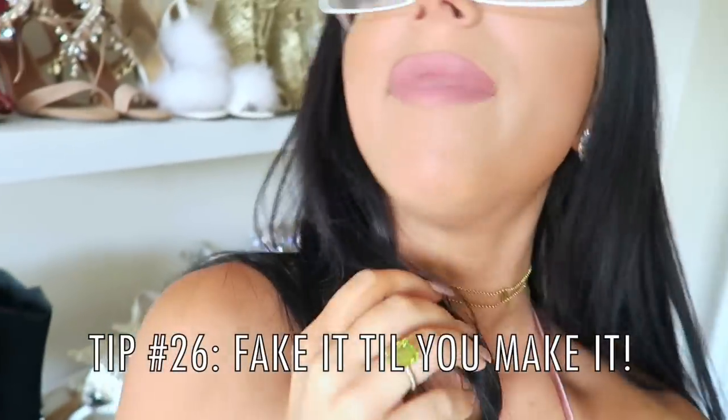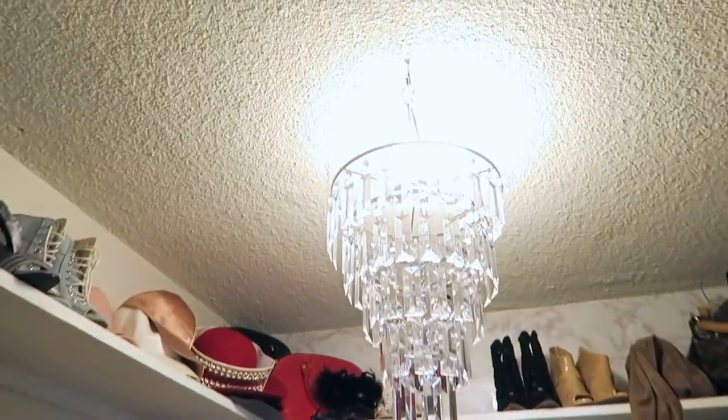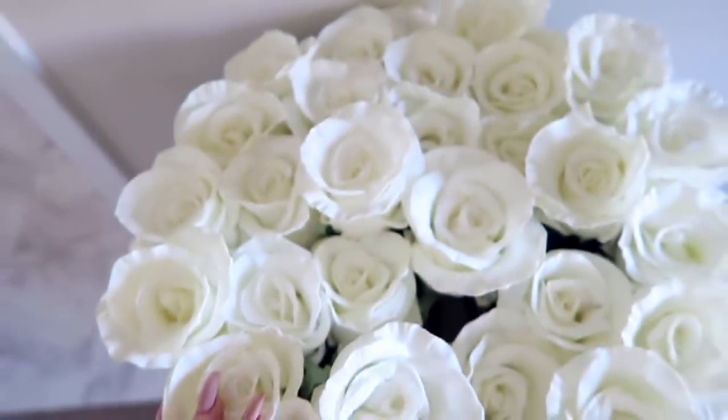Fake it till you make it, my friends. Instead of a crystal chandelier, get an acrylic chandelier. Instead of real flowers, get a fake flower. It's all half the price with the same look. And that, my friends, is what it means to slay on a budget.